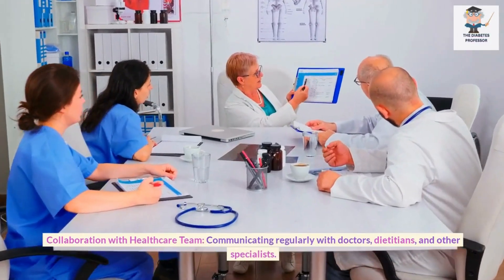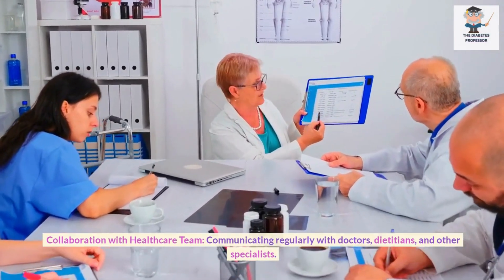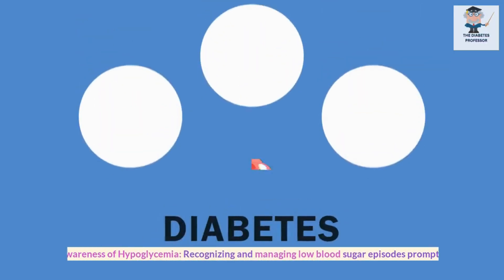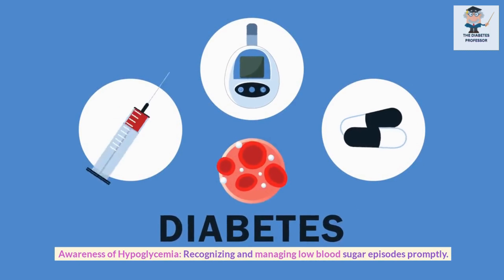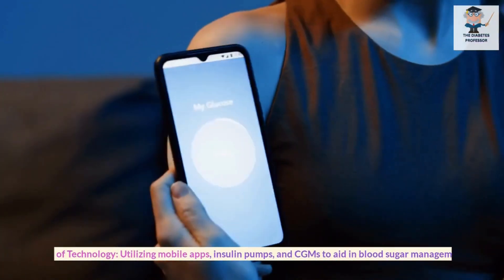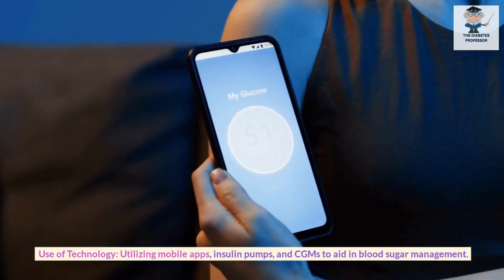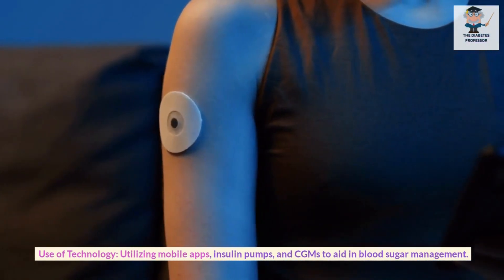Collaboration with Healthcare Team: Communicating regularly with doctors, dieticians, and other specialists. Awareness of Hypoglycemia: Recognizing and managing low blood sugar episodes promptly. Use of Technology: Utilizing mobile apps, insulin pumps, and CGMs to aid in blood sugar management.